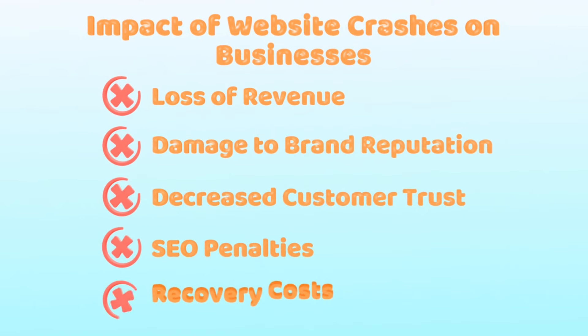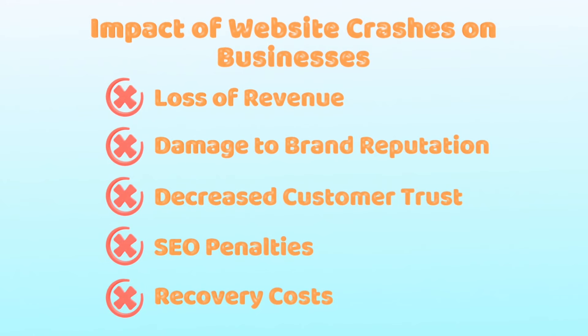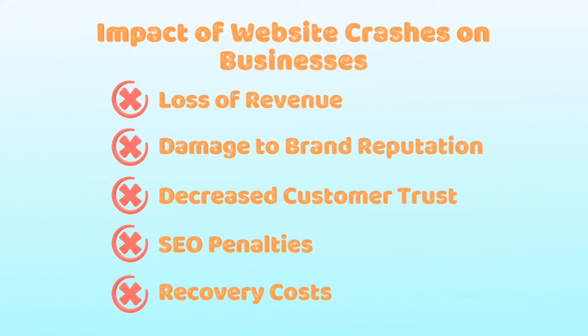Damage to brand reputation: website crashes can erode customer trust and damage your brand image. Decreased customer trust: customers who experience a website crash are less likely to return. SEO penalties: search engines may penalize websites that are frequently down.